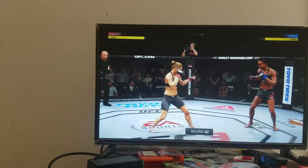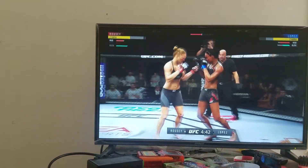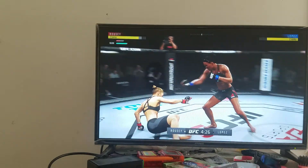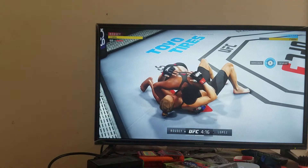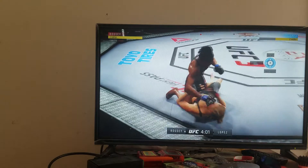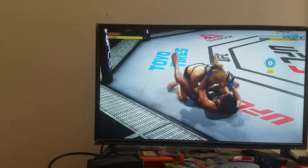Round two. One, two punch by Rousey, slightly deflected. Nice knee to the body. This could be it right here. Excellent movement here on the ground. She moves into full mount. Rousey gets caught with that punch. Don't be afraid to get that head off the center line. Excellent movement and transitions here on the ground. Staying busy. And they both stand up.